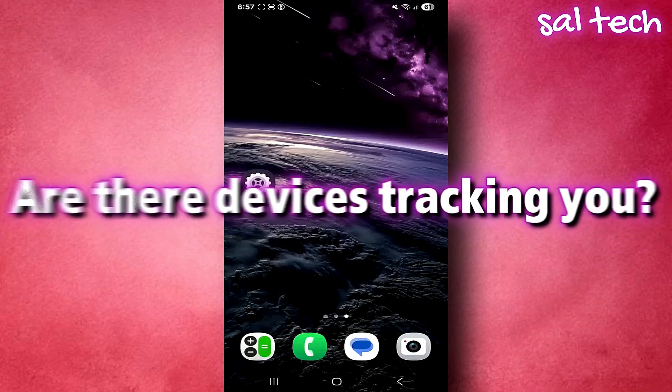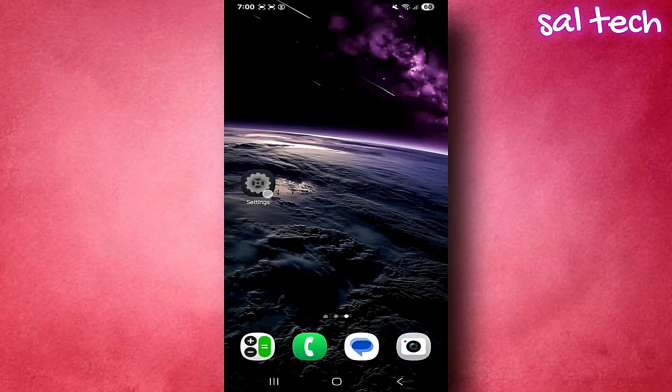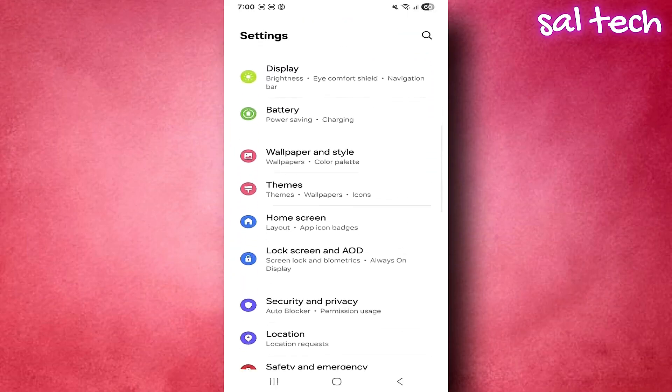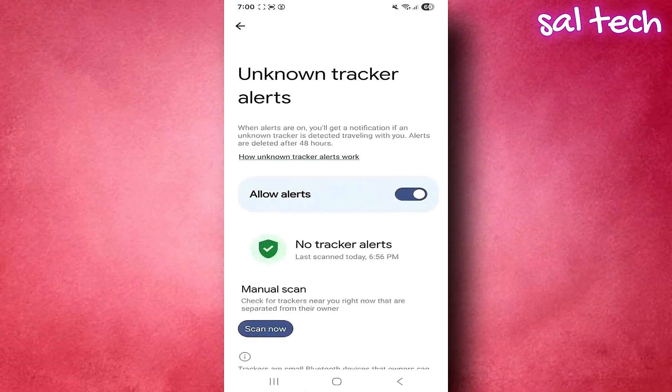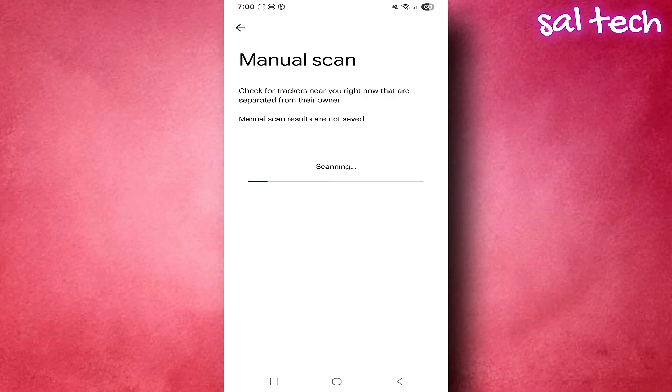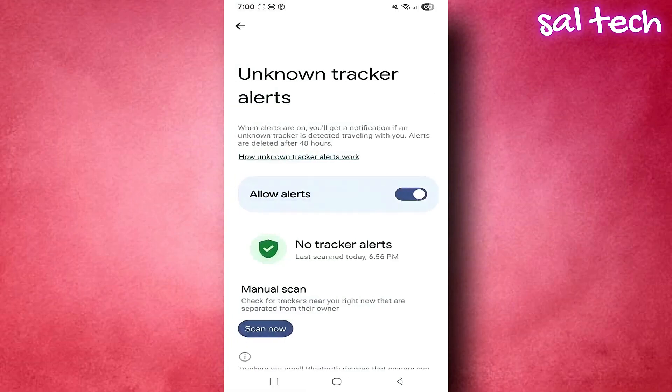Number four: are there devices tracking you? First, make sure Bluetooth is turned on. Open Settings, scroll down to Safety and Emergency. Inside this page, scroll down to find Unknown Tracker Alerts. You'll see a page with two buttons: Scan Now, and one to enable automatic alerts. Tap Scan Now to start scanning for any Bluetooth device trying to track you — wait about 10 seconds. If there's any suspicious or unknown device, its name will appear. You can tap it for more details or play a sound to locate it. Also enable the Auto Alert feature so you'll be notified if any strange tracker appears near you, even without scanning manually.